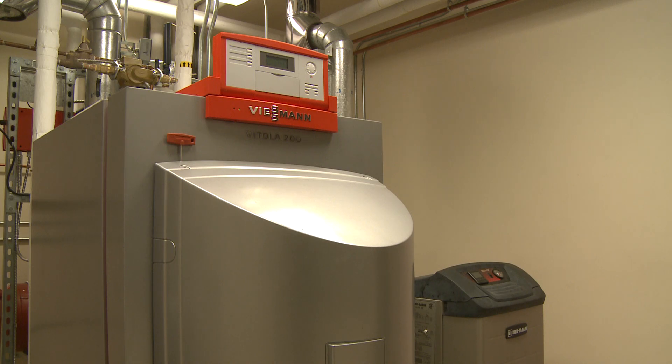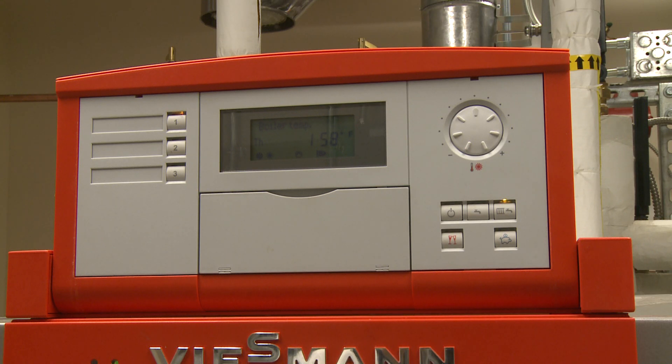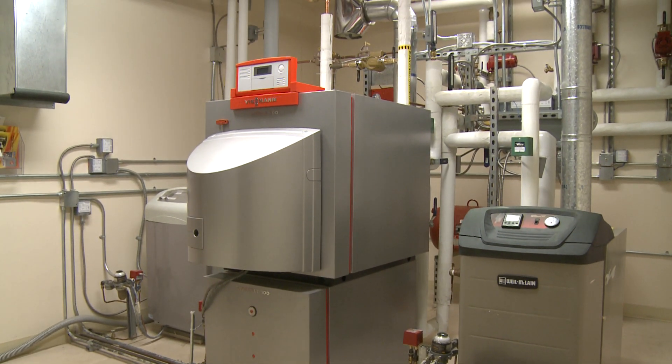The next is a German Wiesmann Vitola that is also about 85% efficient, but with an attached indirect fired hot water heater and a wide range of control options. Both of these boilers are set so that one or the other heats the west wing.